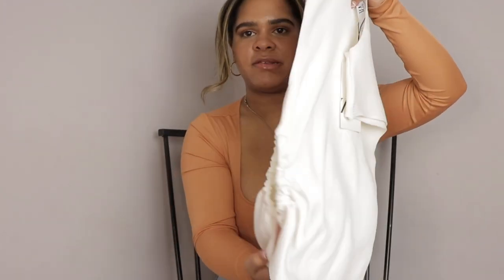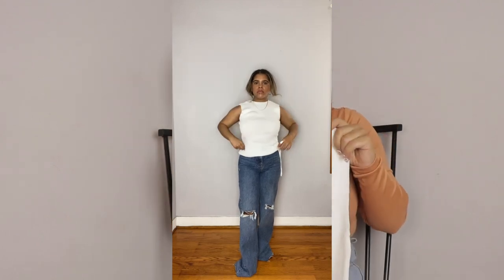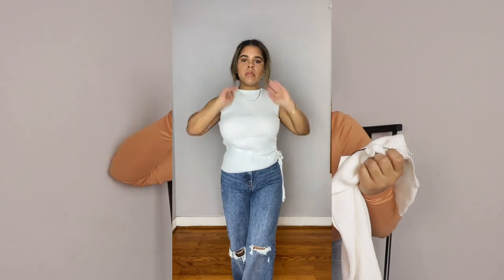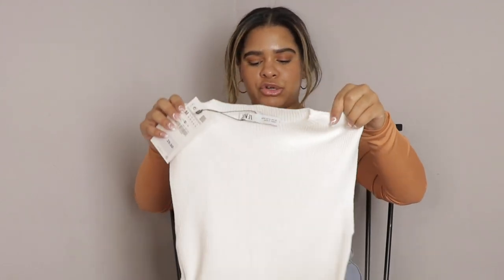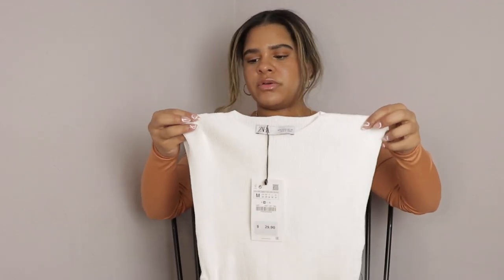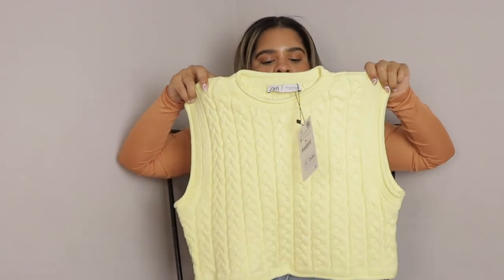We also have this knitted top with ruching detail on the side, so you can show a little bit of skin. It is sleeveless and I got it in white — they also have it in blue but I didn't want the blue. I got it in a size medium and this one is $29.90, but the material and quality feel so good that it's worth it.